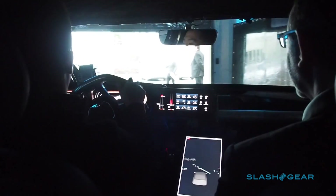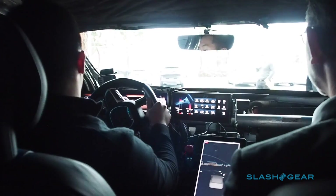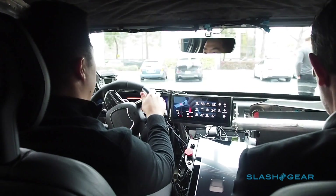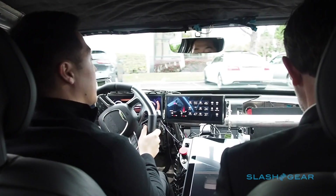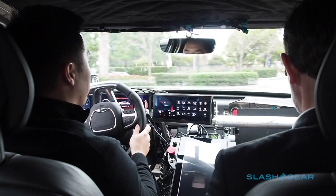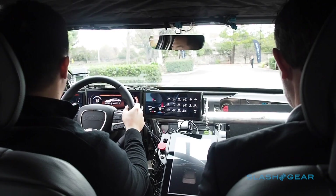We work on things very similar to Tesla Autopilot — adaptive cruise control, emergency braking, and other semi-autonomous driving features. We're just going to be taking a quick loop around the building to show you some of the capabilities of the vehicle.